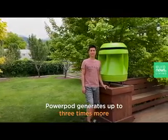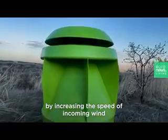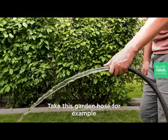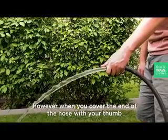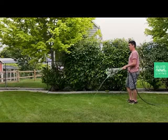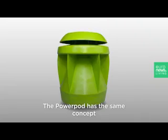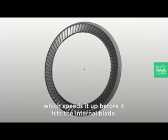PowerPod generates up to three times more power than any other wind turbine by increasing the speed of incoming wind before directing it onto a highly advanced blade. Take this garden hose for example: water moves through it at a certain speed. However, when you cover the end of the hose with your thumb, that water speed increases dramatically. The PowerPod has the same concept, where it takes air and bundles it into a smaller exit, which speeds it up before it hits the internal blade.